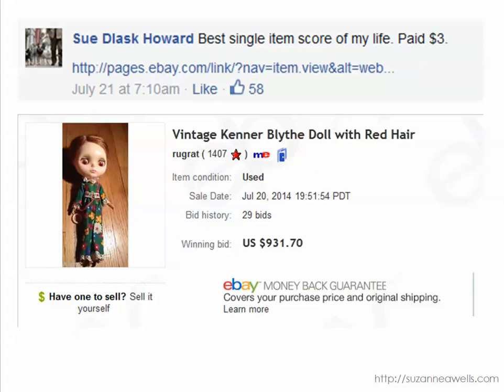So vintage dolls, no matter how creepy they look, can be really collectible. Even just the clothes — if the doll itself doesn't look too hot but the person is selling it with the clothes, check that out, because just the doll clothes can sell pretty well on their own.